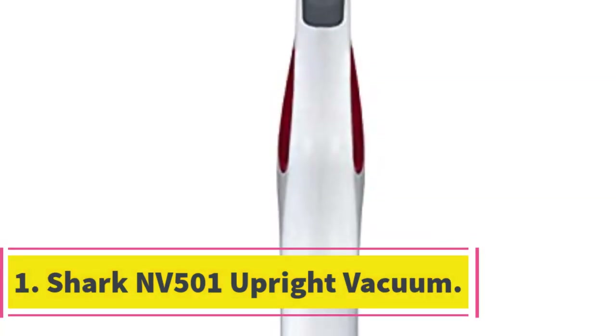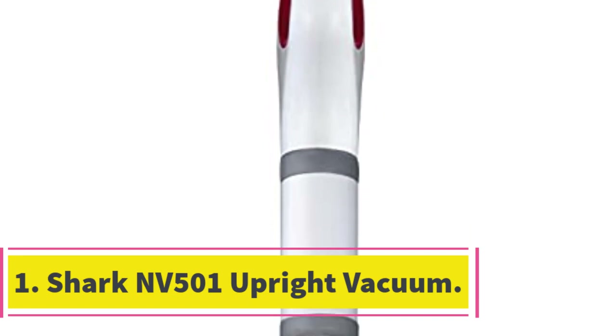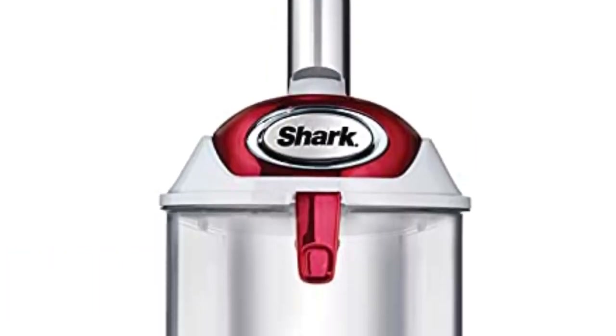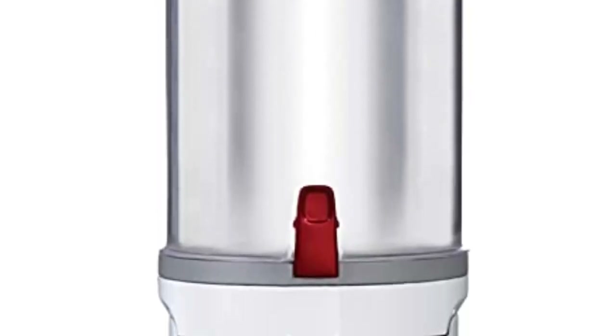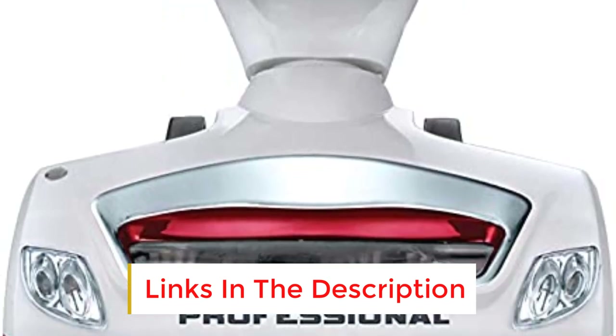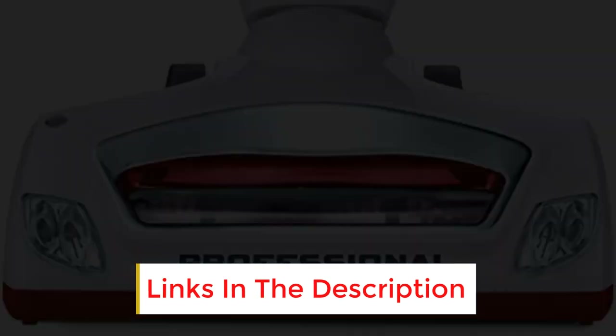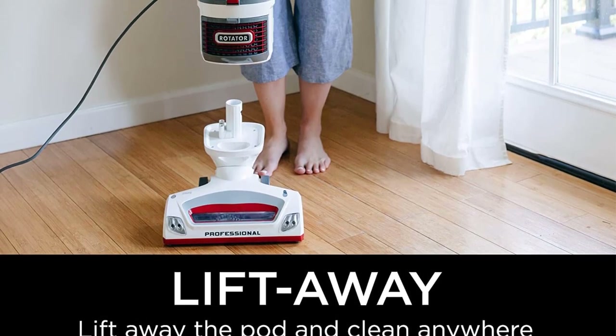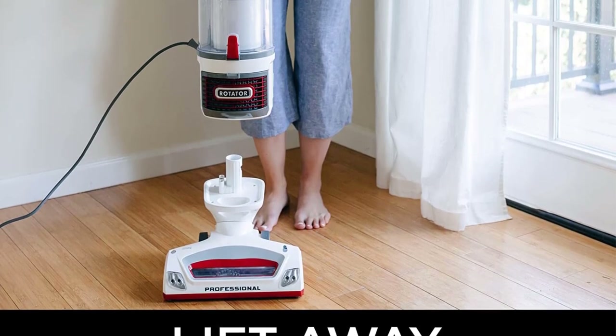Number 1: Shark NV501 Upright Vacuum. The Shark Upright vacuums provide a wider cleaning path, allow easy storage, and allow effortless transition between bare floors and carpets. Moreover, by not requiring you to bend your back while cleaning, these models make your cleaning experience painless. The Shark NV501 is one of those rare vacuums which offer 3-in-1 functionality.